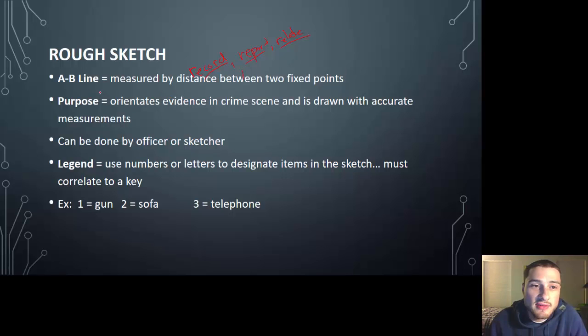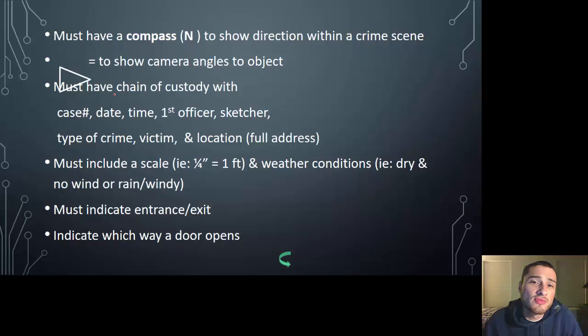For rough sketches, you'll have your A-B line used as a reference point to show where the body is, and all measurements are made from that original A-B line. In your rough sketch you'll have all your measurements; when you move on to the smooth sketch, you get rid of them because it's all to scale. Always include arrows for photography direction and a compass showing north and south. Any time notation should be in military time. Indicate any entrances, exits, windows, and furniture — everything should be as close to scale as possible.